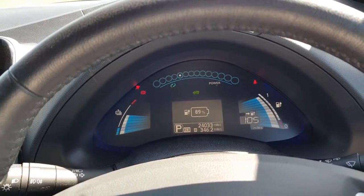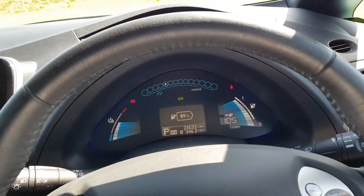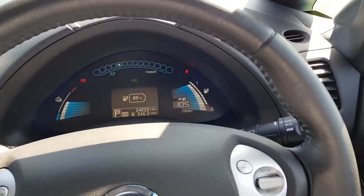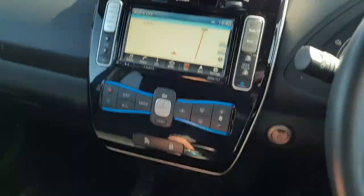Showing 24,000 miles — I've done 346.2 of those miles driving it back up from Berwick-upon-Tweed, and it drives absolutely spot-on. I won't go through all the usual things because everyone knows what's on the Leaf.